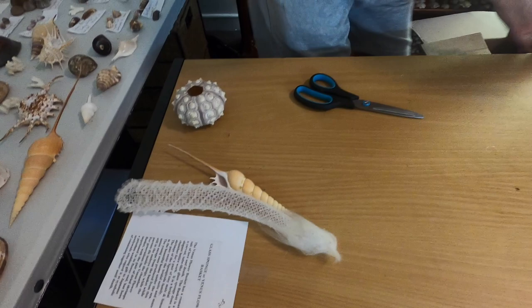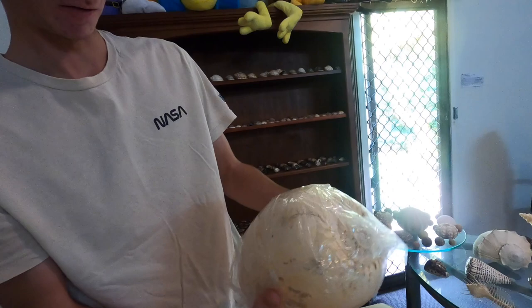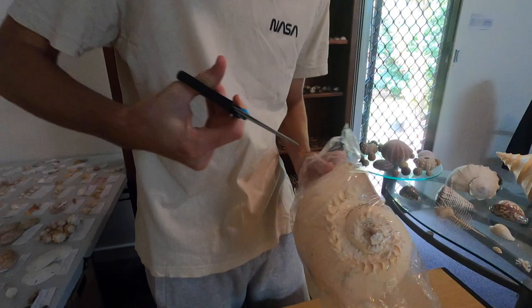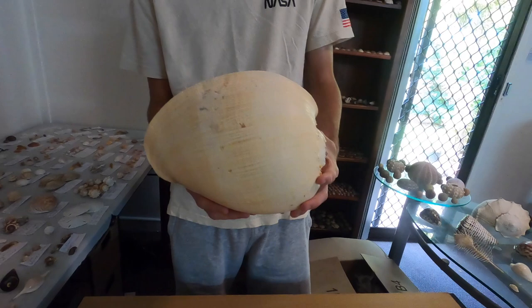Now it looks like we've got two very pretty massive paper figs. And we've got a giant baler — holy moly, this thing is massive. Be careful with it. Massive baler. Wow. Look at the size compared to my head. That's giant.